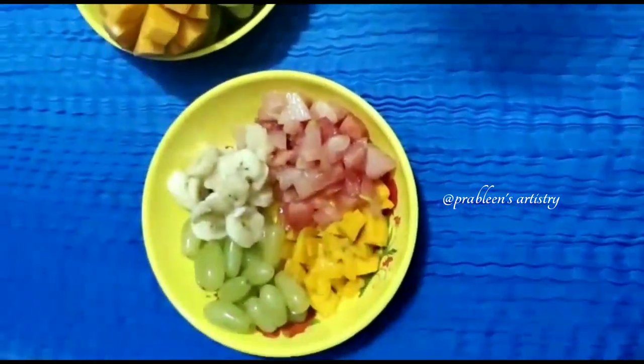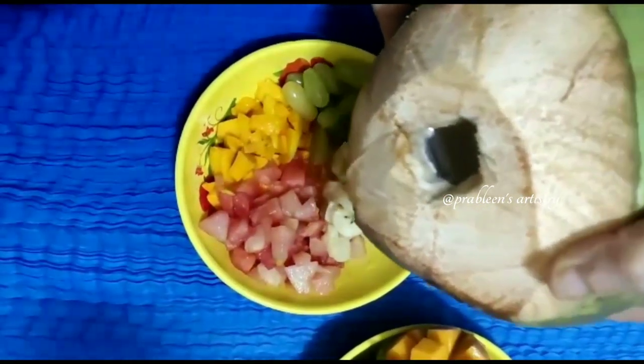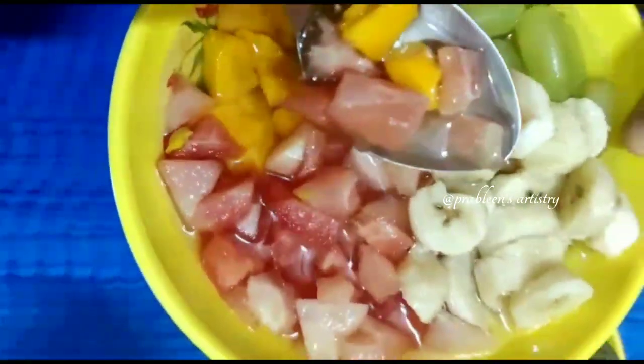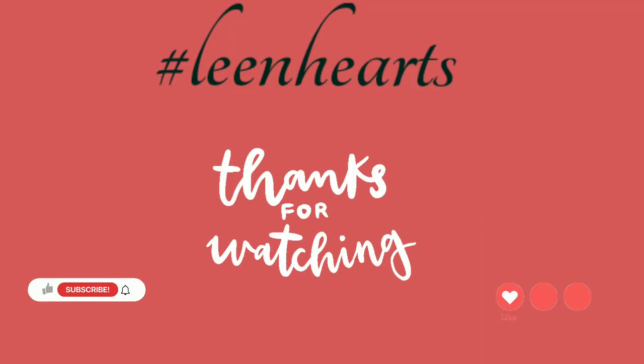You can add any fruits whichever you like — some pomegranate, strawberries, or berries. Now I'm adding some coconut water, and that's it — our healthy meal is ready for breakfast! Did you like it? Let me know in the comment section.